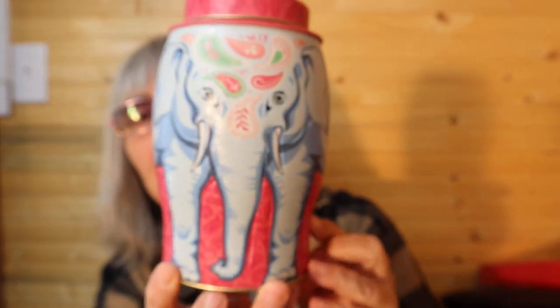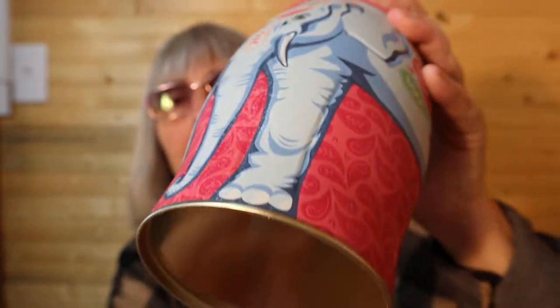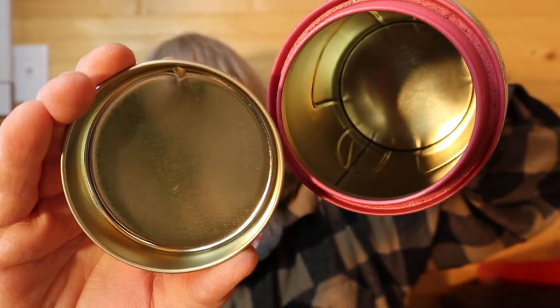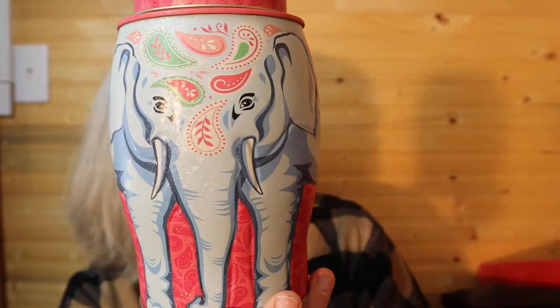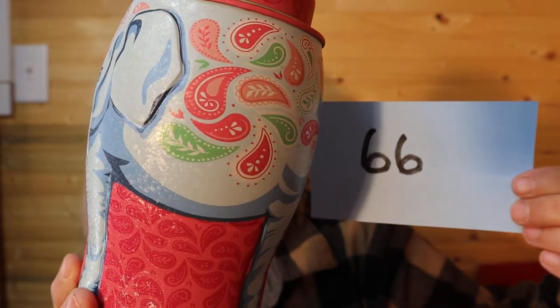I have this tin here — it says Williamson Tea, tea farmer since 1869. Look at the colors — that elephant is beautiful. There is a small ding on the lid. The inside is in excellent condition, just that little ding at the top. Six and a half inches high and approximately four inches wide. For this elephant tin it is $8, number 66.